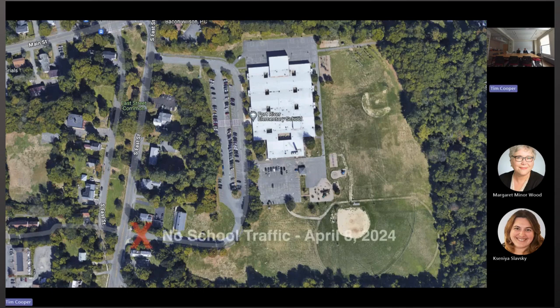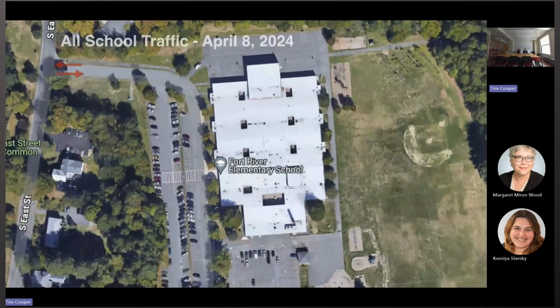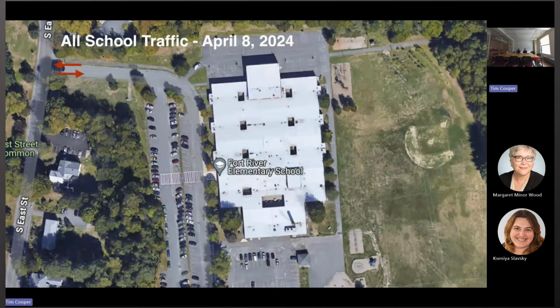This is the existing site. With the project being constructed south of the existing building, on April 8th there will be no more school traffic entering the site from the entrance you're used to. All traffic entering and leaving the site will be from the north driveway.